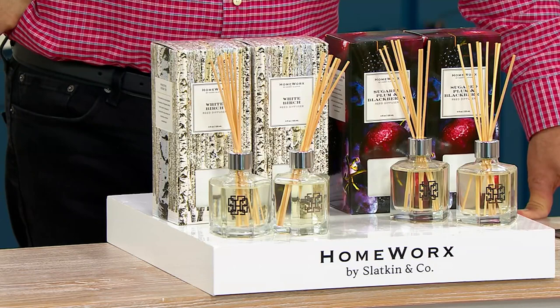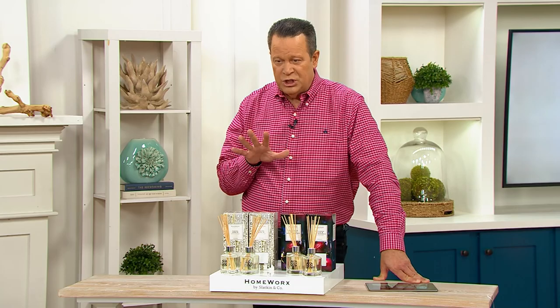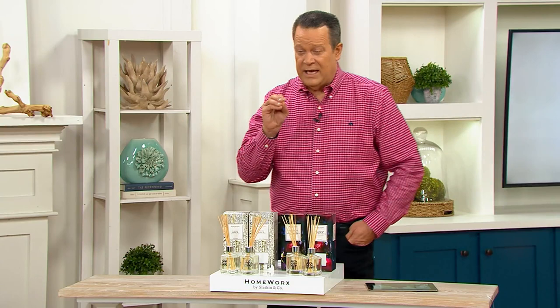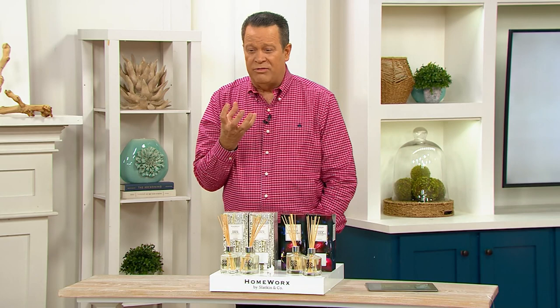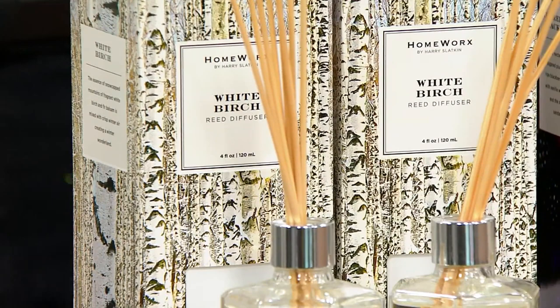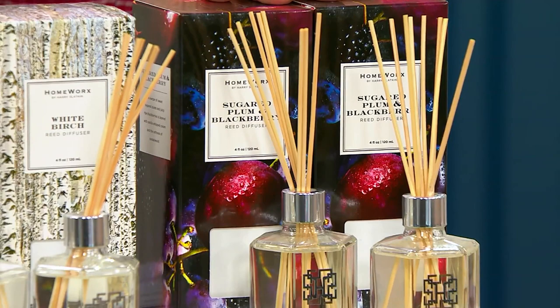It is impressive and beautiful — Homework by Harry Slatkin Fragrance. Ordinarily a set of two of these would be $44, but not today. This is our clearance blowout price of only $21.94, and that's for two. If you want the White Birch, I have fewer than 100 remaining. You know how it feels on a snowy day — smoke curling out of chimneys, that bite of winter fragrance, that hint of balsam fir. That's what White Birch is. If you want the Sugar Plum Blackberry, I have fewer than 300 to go around.